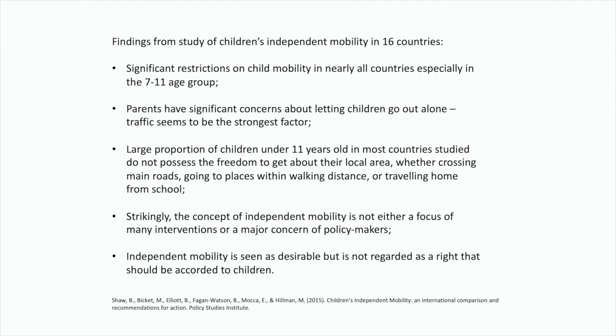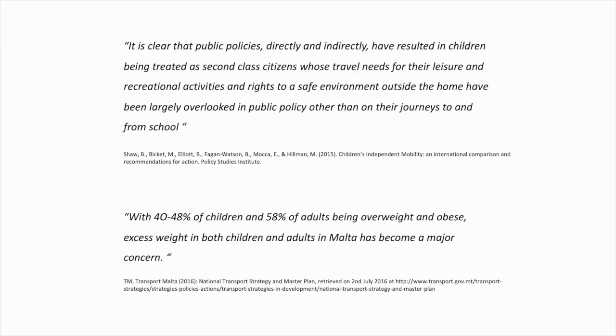There is a kind of discrimination in terms of the way we look at the built environment towards children — they are really disregarded by policymaking and not given due consideration. So now I'm going to jump to the next bit and talk about the project itself.